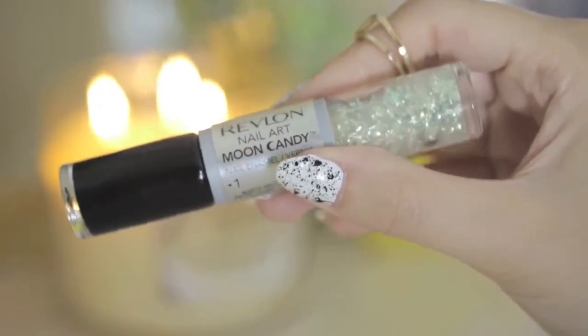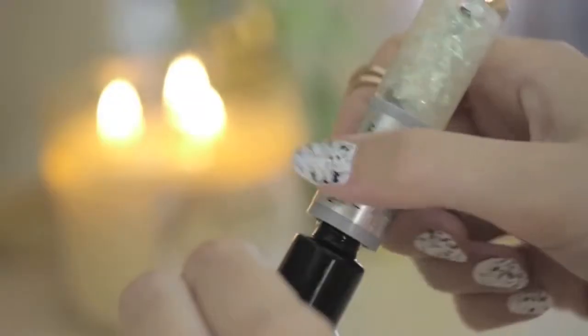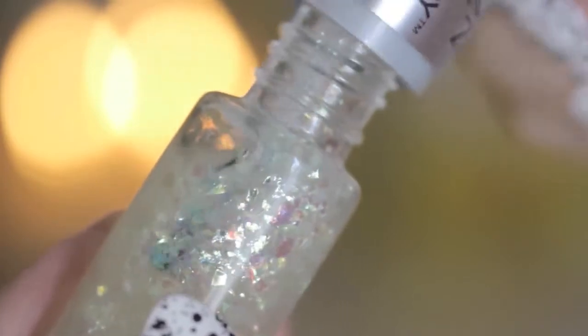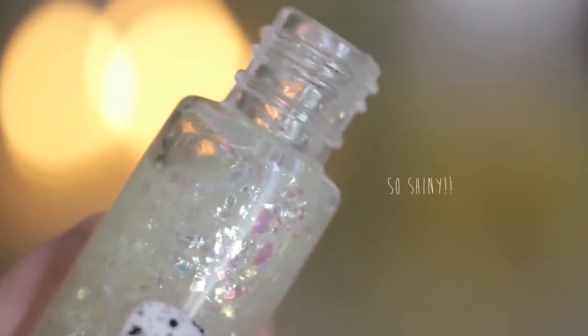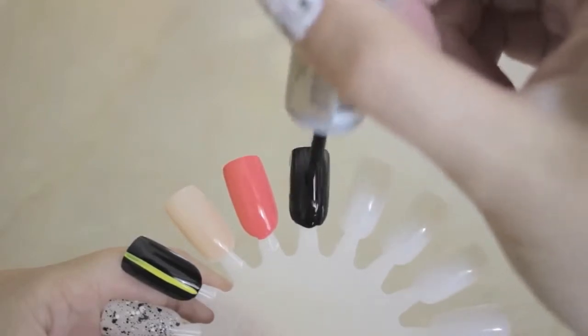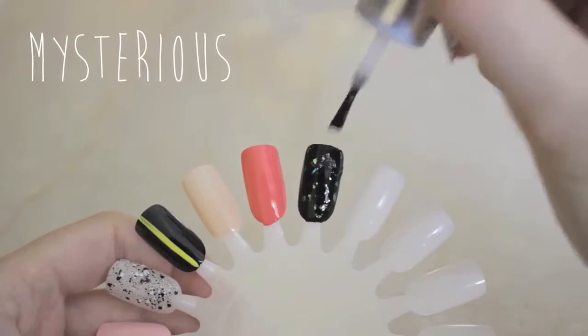Revlon Moon Candy — oh how I adore this polish duo. This one is called Moon Dust and it contains black polish on one end with gorgeous flakes of iridescent glitter on the other side to layer over the black. This is one of my most recent favorites and I know I'll definitely be wearing it throughout the fall because the result is just so dark and mysterious.